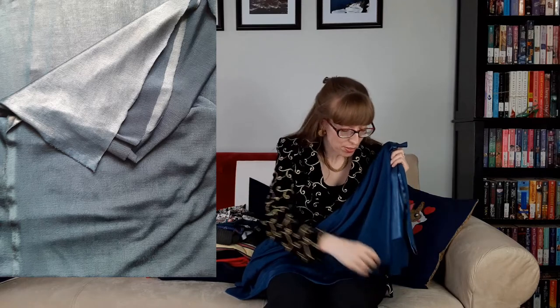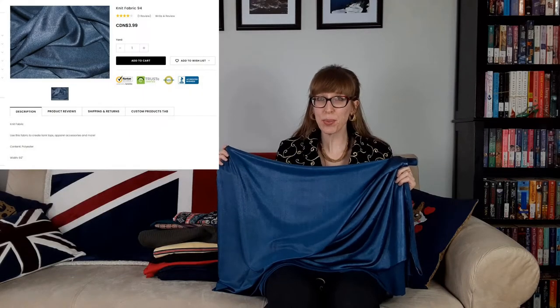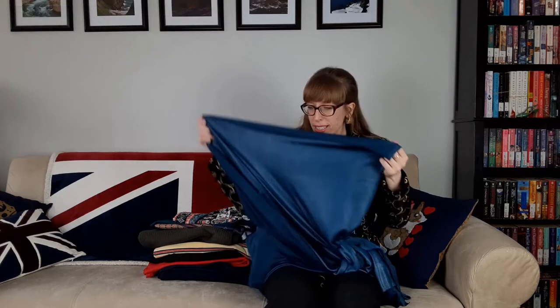The next fabric is Knit Fabric 94. This blue fabric has a noticeable purple sheen and is 100% polyester. It's 60 inches wide and is used to create tank tops, apparel accessories, and more. I haven't decided which side of the fabric to use — one side is really shiny but the other side is matte. This fabric would look great as the Tilly and the Buttons Freya top with the cowl neckline. This close-fitting sweater or A-line dress comes with a choice of three sleeve lengths and four neck variations including a mock neck, pleated ruffle, roll neck, or cowl neck.